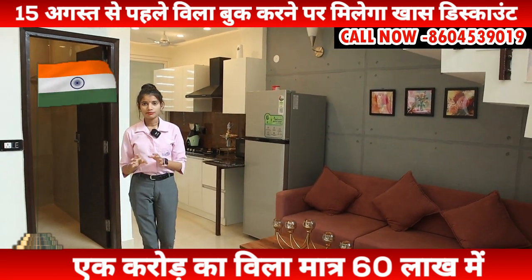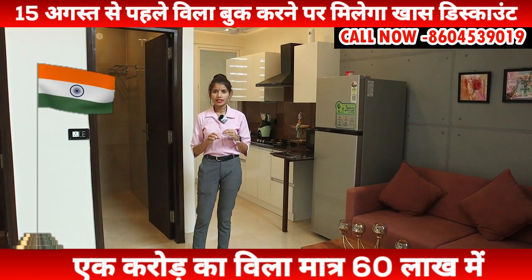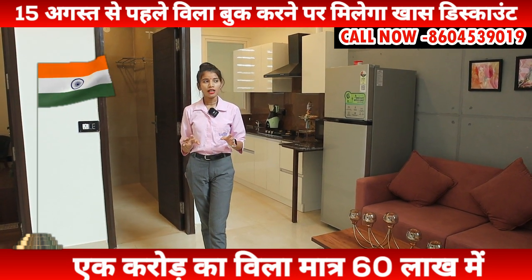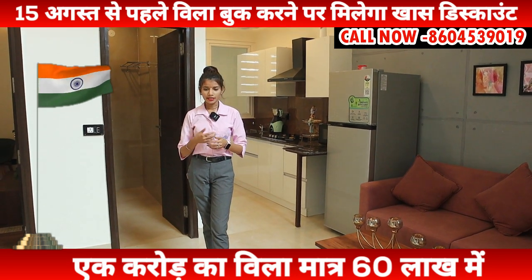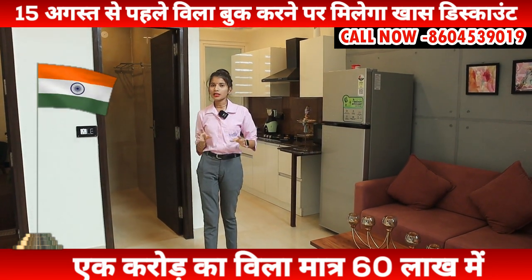Depending on your profile, you will get an 80% loan. Regarding possession — our target is 8 months. If you are booking today, you will have your possession in 8 months. Many people have asked about the timing. We will give you a proper agreement and deliver possession in 8 months.